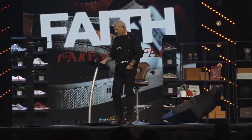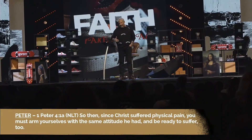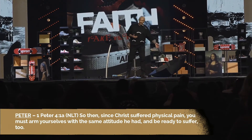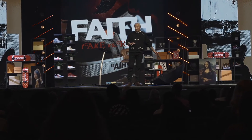Peter — the one writing to Christians really going through Roman persecution — says in chapter 4 verse 1: 'Since Christ suffered physical pain, you must arm yourselves with the same attitude he had, and be ready to suffer too.' Peter's saying you need to be ready to remain under, rather than spend your whole life focused on how to get out from underneath it. 24 carat gold Christians remain under.